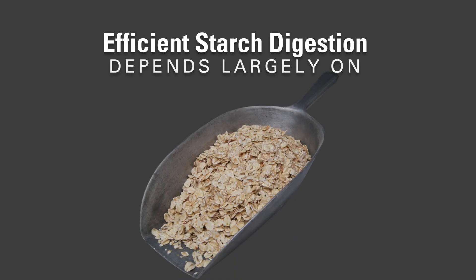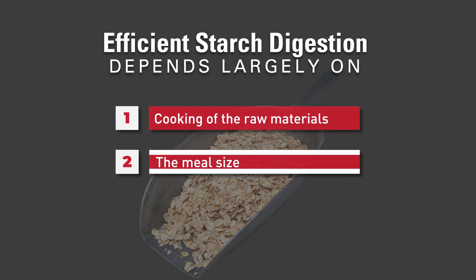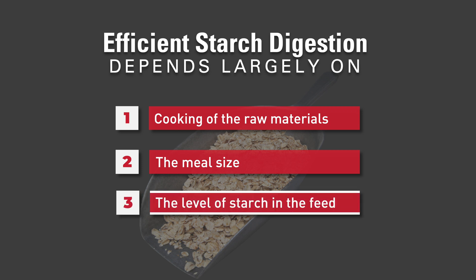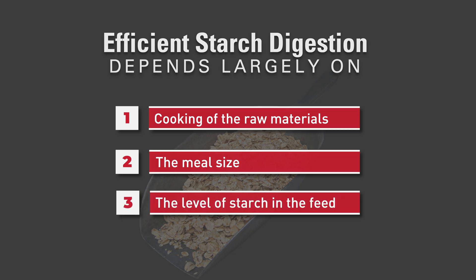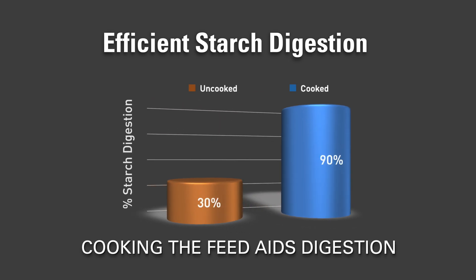Safe and efficient starch digestion in the horse is largely dependent on the cooking of raw materials, the meal size and the level of starch in the feed. Flaked and cooked grains, such as barley and maize, are easier to digest than uncooked, unprocessed grains.